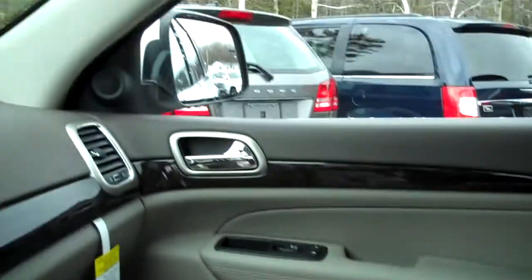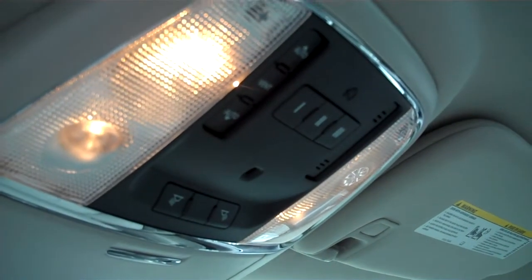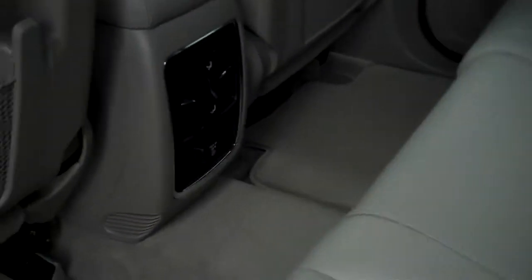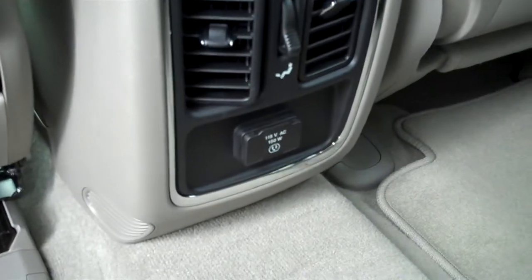Of course this is automatic transmission. We're also going to have some overhead features here — the remote garage door opener and power moonroof already on board this vehicle. Here in the rear seating, seating for three. There are vent ports in the center console for airflow and another power plug down here for power access.